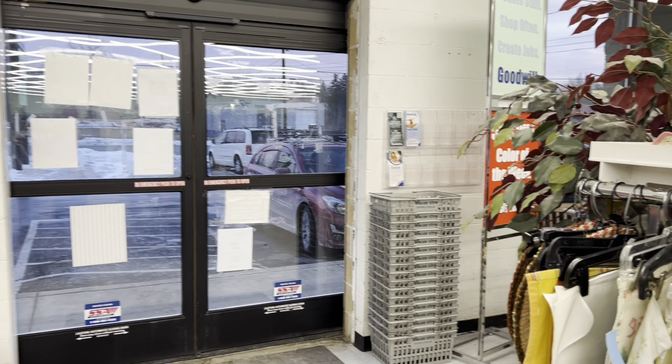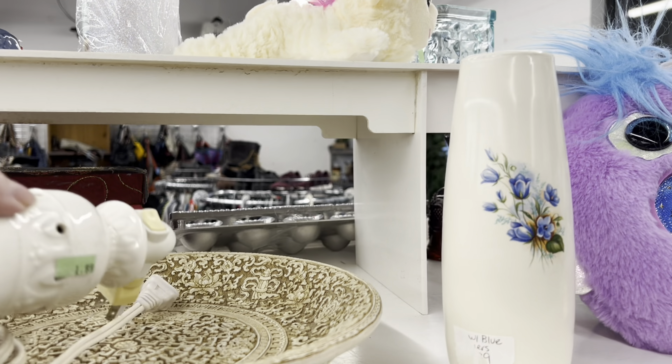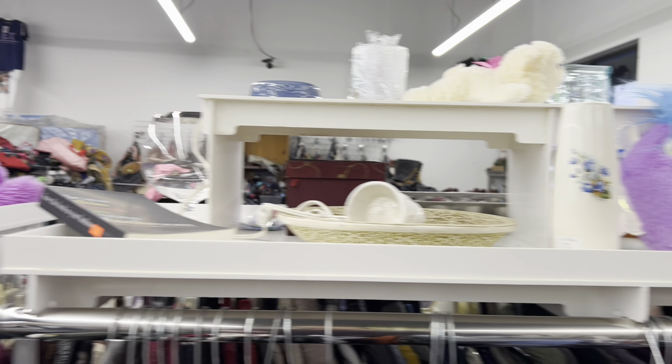It's red tag, half off. And I'm going to look on these shelves over here first. I see a couple springy things — they were here last week, but they still just kind of bring a little bit of joy to my heart.